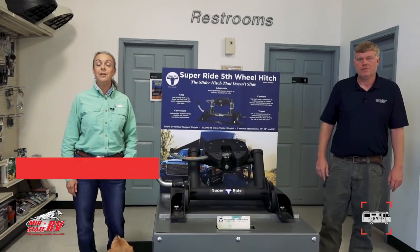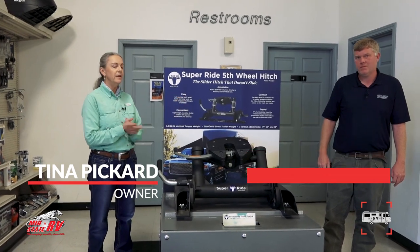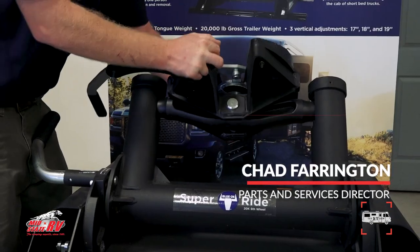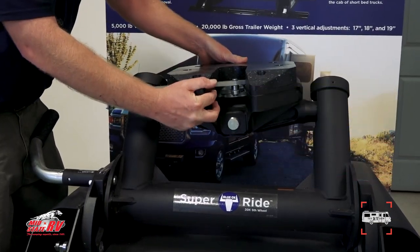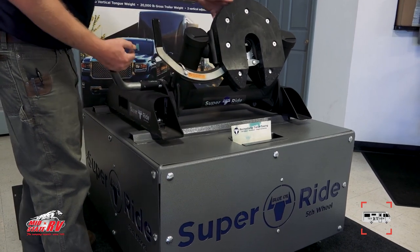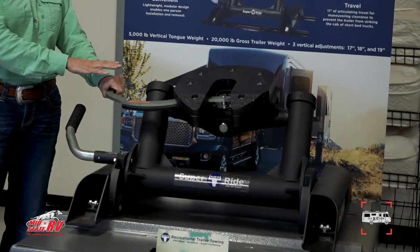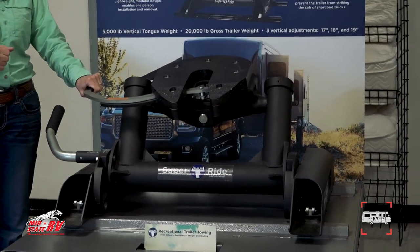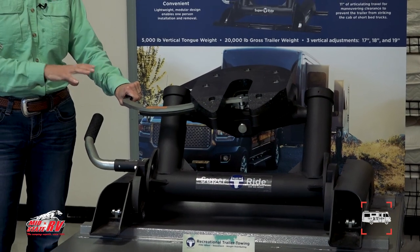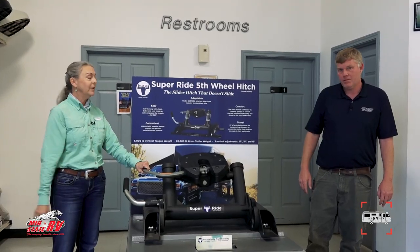Hello everyone. Tina Pickard, one of the owners of MidState RV Center. We're here in service with Chad and he's been talking about fifth wheel hitches. This is our favorite hitch, and I'm going to let Chad talk to you about it because I'm going to put this in my truck and go camping. Even though I don't need the slider part, I just love the quality of this hitch and the ride when I have a big fifth wheel behind me in my one-ton truck. Go ahead, Chad.